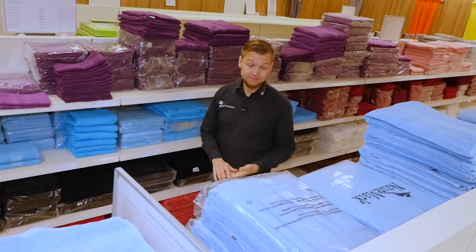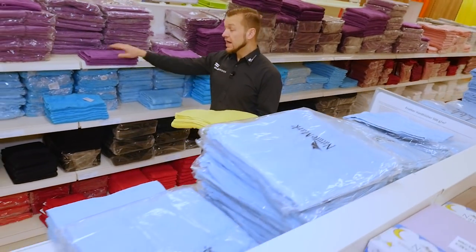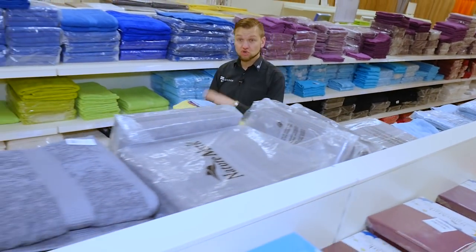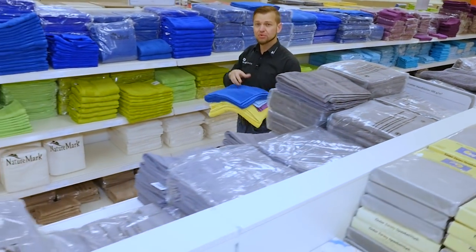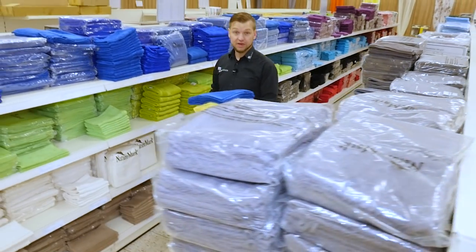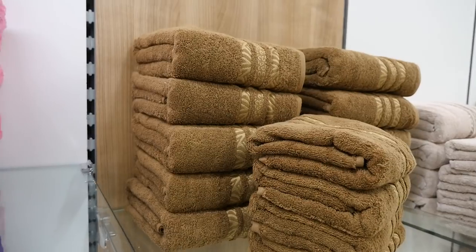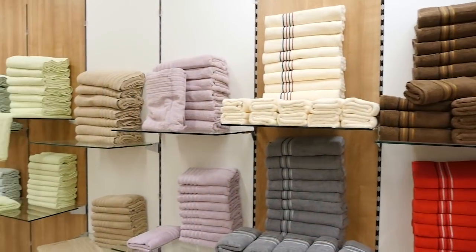Ebenfalls in jedem Haushalt zu finden, sehr geehrte Zuschauer: die Handtücher. Und davon gibt es hier bei exklusiv Heimtextil natürlich jegliche Größen, Formen und Farben, ob als Waschhandschuh oder als großes Saunahandtuch. Natürlich in Blau, Gelb, Grün – jegliche Farbe, die Sie sich vorstellen können. Hier natürlich der große Werksverkauf, das heißt in großen Mengen und einer großen Auswahl. Nutzen Sie die Chance, kommen Sie vorbei und schauen Sie, welche Angebote hier für Sie im Bereich der Handtücher da sind.